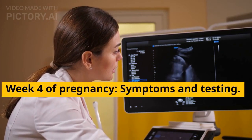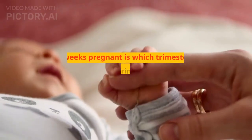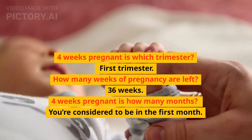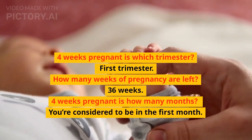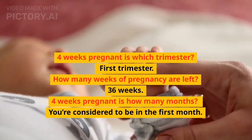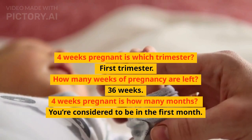Week 4 of Pregnancy: Symptoms and Testing. 4 weeks pregnant is which trimester? 1st trimester. How many weeks of pregnancy are left? 36 weeks. 4 weeks pregnant is how many months? You're considered to be in the first month.